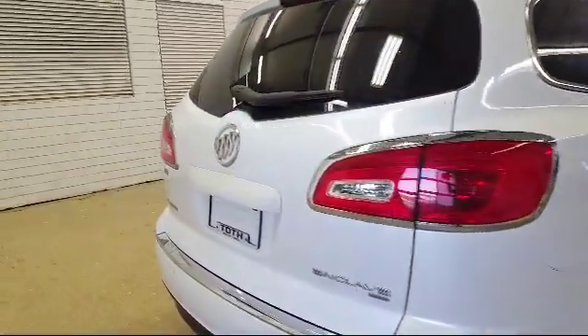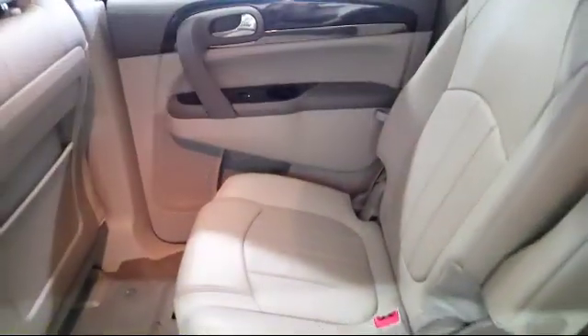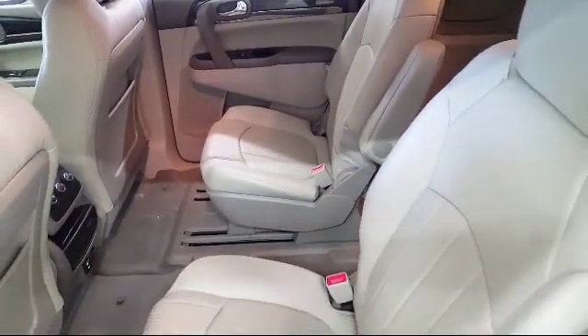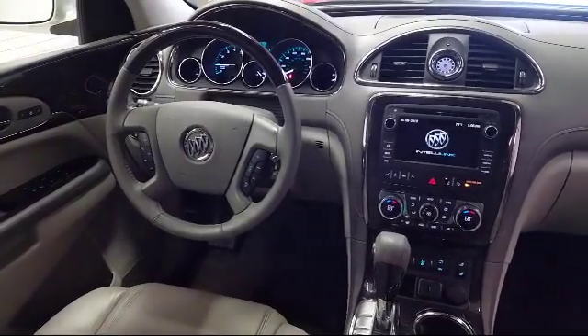As a multi-winner of the Buick Mark of Excellence Award, we are proud to put our customer service as our top priority. We have a reputation for being the best, and with a 4.5 rating or above on Cars.com, CarGurus, and Google Reviews, it shows.